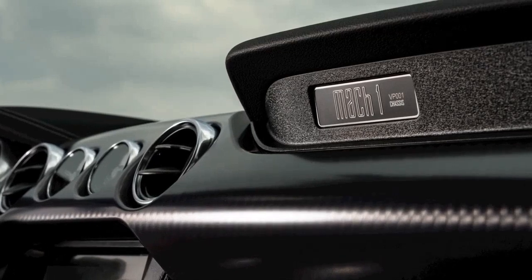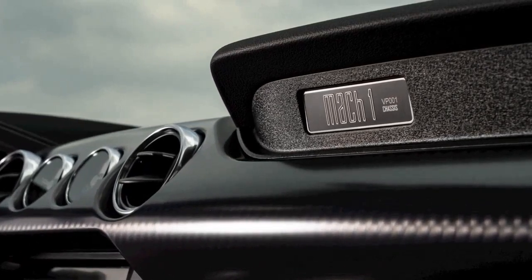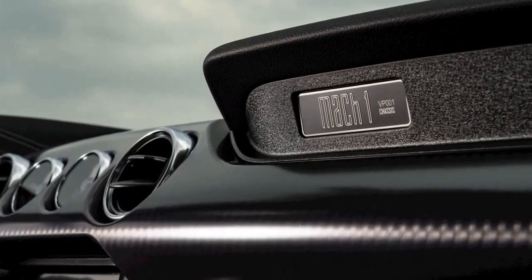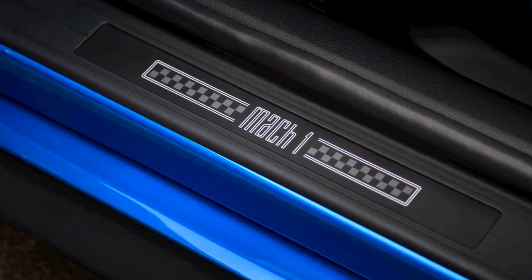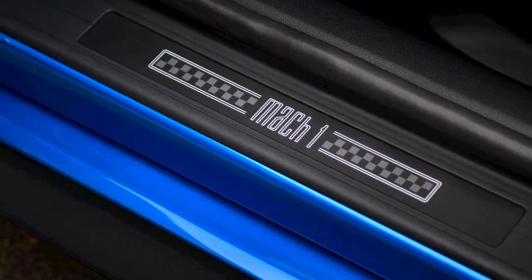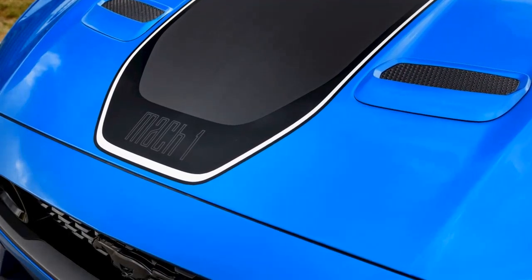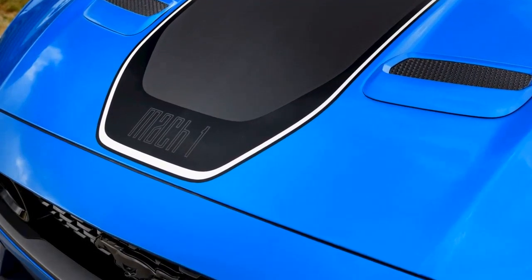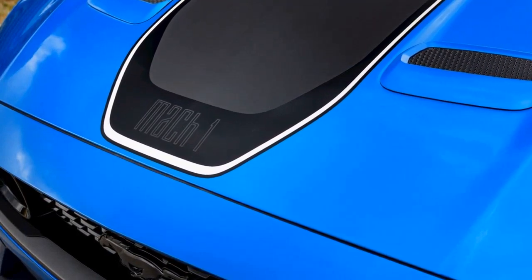Looks aside, Ford claims that the Mach 1 boasts 22% more downforce than a regular Mustang GT with a performance pack level 1, while the handling package increases downforce by 150%. As for power, its naturally aspirated 5.0-liter V8 produces 480 horses and 420 pound-feet of torque. Ford's all-new 2021 limited edition Mustang Mach 1 will arrive in dealerships next spring.